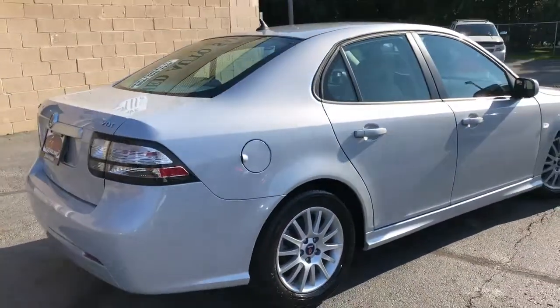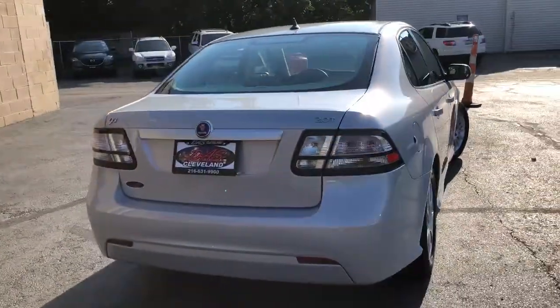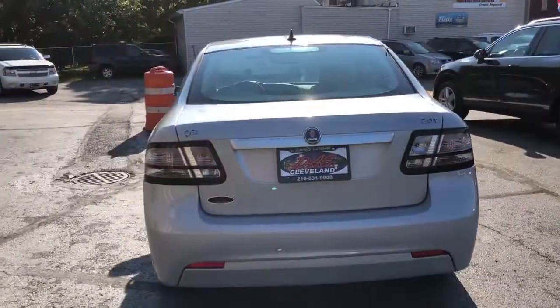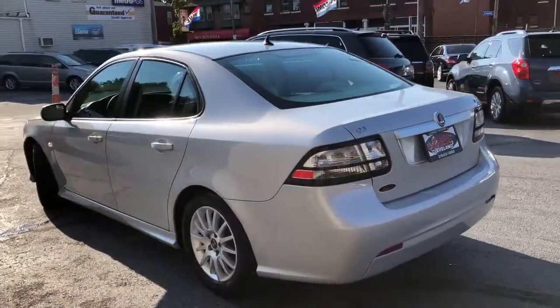Non-smoker, no rips, no tears, no burns, no dings, no scratches, no dents. The car was rated a 4.7 out of 5 on the condition report. And we are offering it to you today.